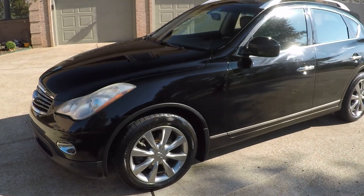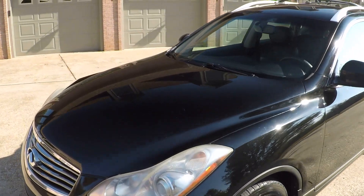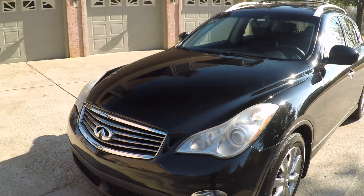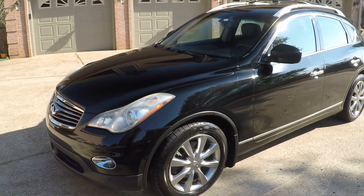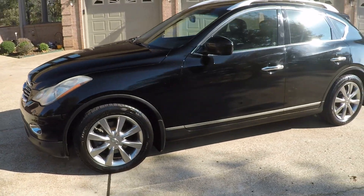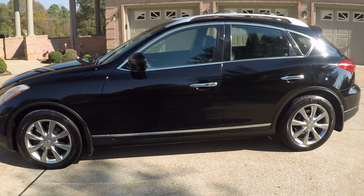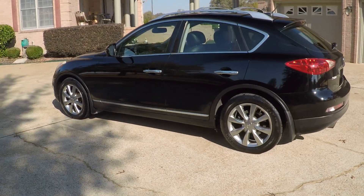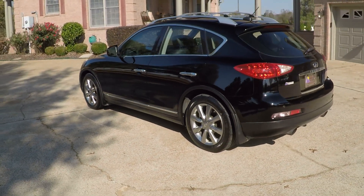It does have a few little scratches. It is black with 134,000 miles, so it's not perfect — got a few scratches and swirls, but nothing major. If you're looking for a sharp little SUV in good condition at an affordable price, this is it.